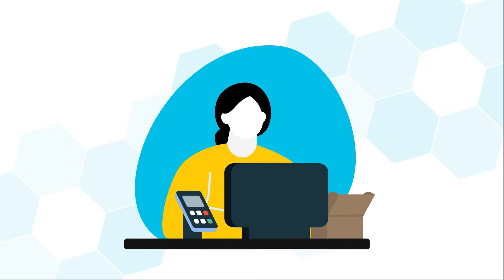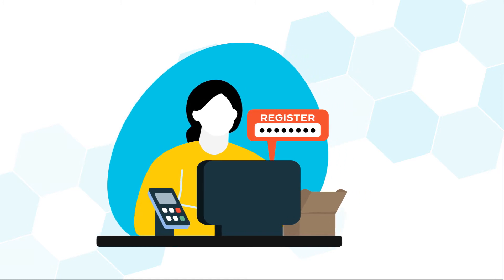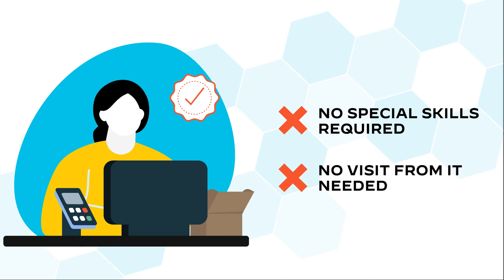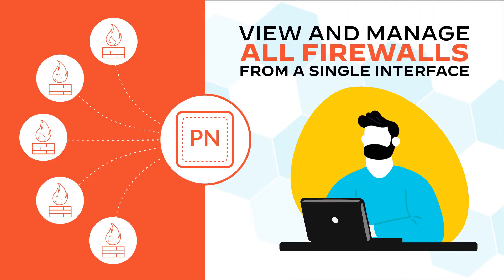To complete the onboarding, each store representative simply opens the box, plugs in the firewall, and registers it using the serial number and claim key provided in the shipment. No special skills are required, and no visit from IT is needed, all while securely onboarding your firewall. Each registered firewall appears on Panorama, where the network administrator can view and manage all firewalls from a single interface.